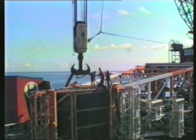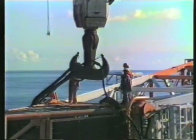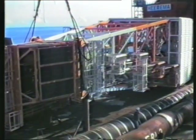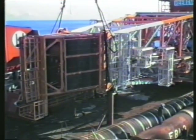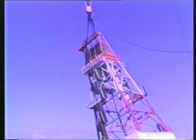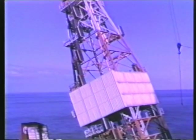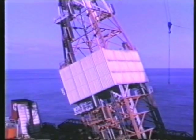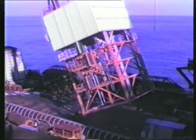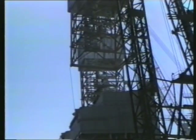Out of the 32 modules, perhaps the most novel lift is that of the drilling derrick. At 180 tons, it's not because of its weight, but the fact that it's installed in one piece. First, it has to be rotated from its horizontal transportation position. Once vertical, it's installed high up onto the substructure.